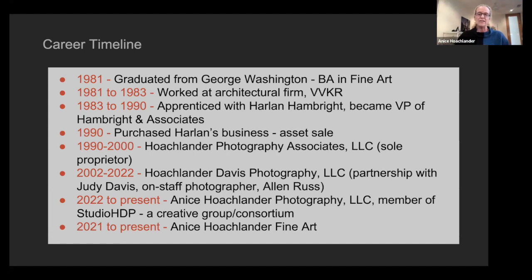I noticed a notice on the board for an architectural firm, VVKR — they're no longer in existence, but they were in Old Town Alexandria. They had an unusual setup with their own in-house photography department. Working there was the perfect thing for me because it really helped me understand what architects need from a marketing standpoint — how to show their projects through photography.